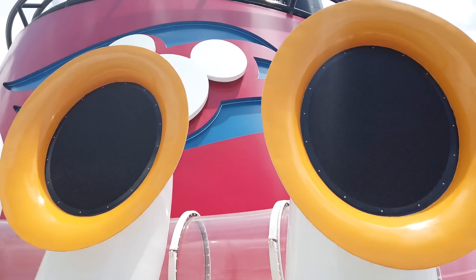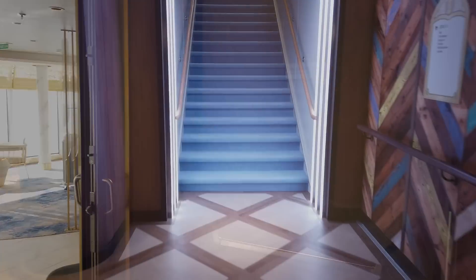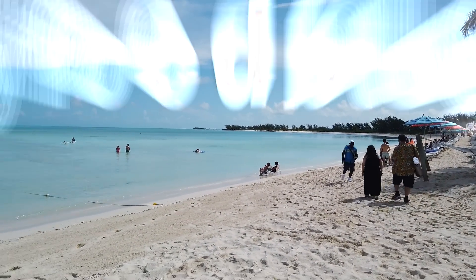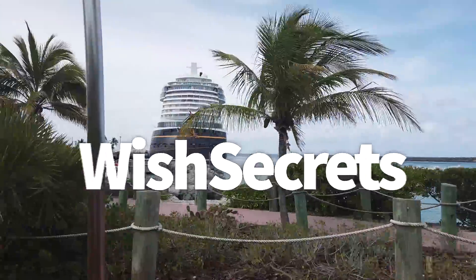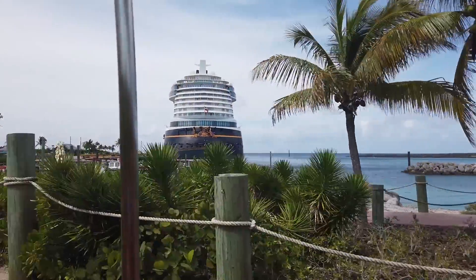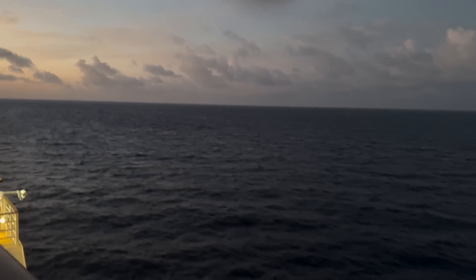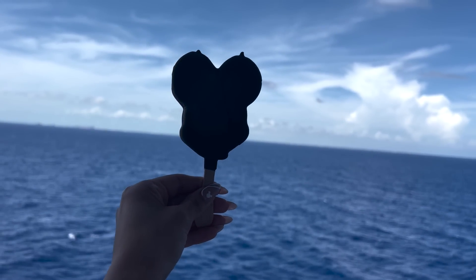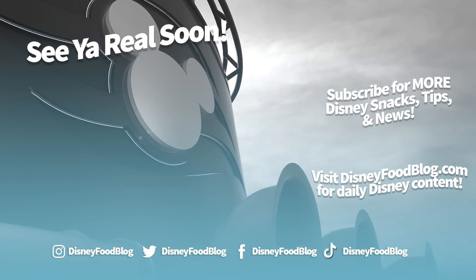Those are some of the biggest tips, the most important new things you need to hear about, and some of my favorite parts of the ship. Don't forget, if you want even more secrets about the Disney Wish, head over to disneyfoodblog.com/wishsecrets for a completely free PDF with all my tips and secrets — including things I didn't learn until day three that I really needed to know on day one. Thanks for sailing the seas with us aboard the Disney Wish. Keep checking back on the DFB website and YouTube page as we continue to reveal more details, including more videos about all the food. This is AJ for Disney Food Blog — we'll see you real soon.